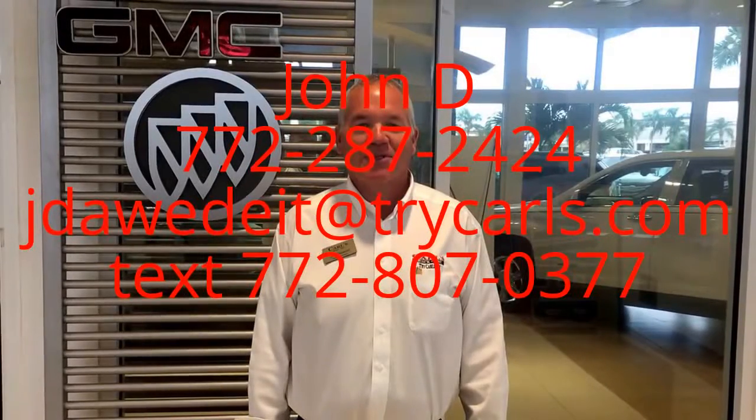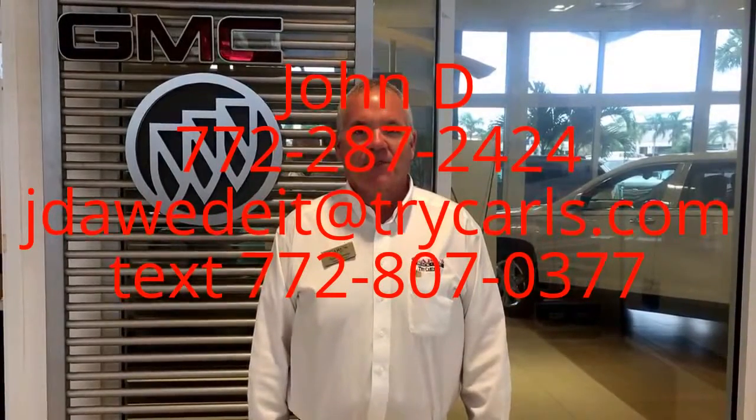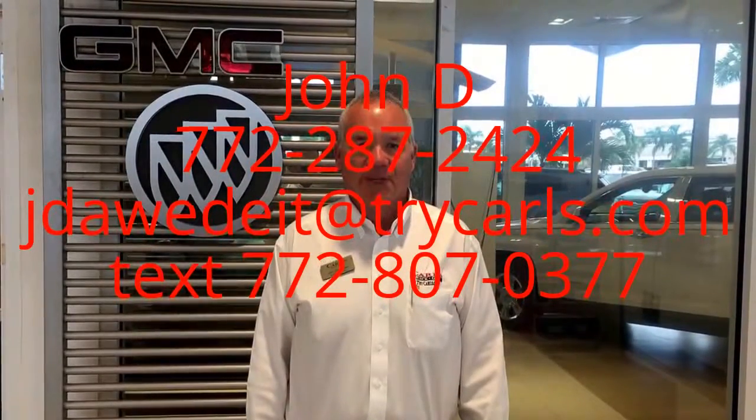Hi, this is John Dee from Carl's Buick GMC. I just want to thank you for watching the video. Please feel free to give me a call, email, or even text me with any questions you may have. And when you come in, please ask for me, John Dee. Thank you.